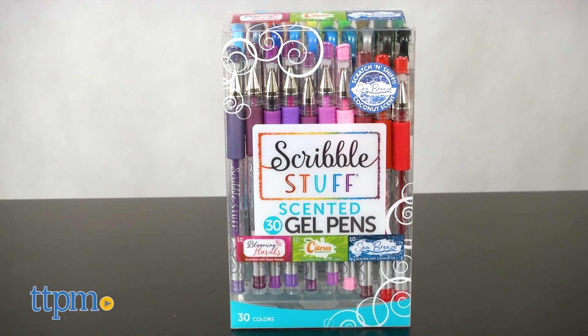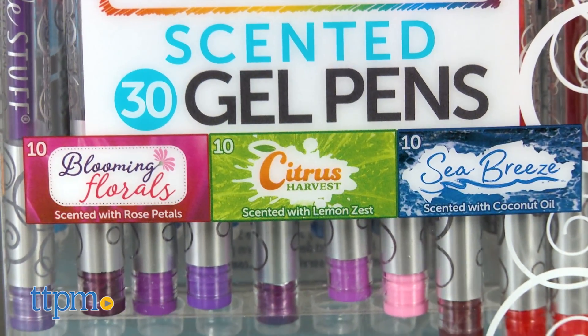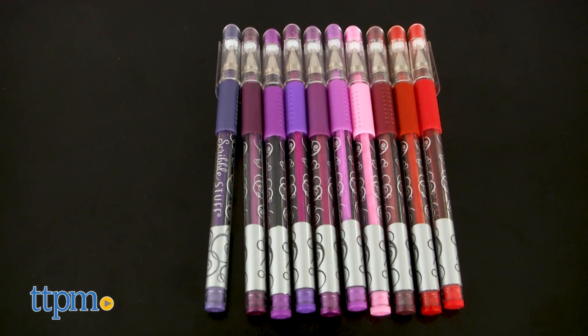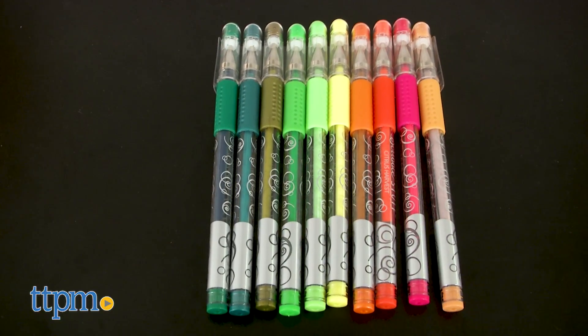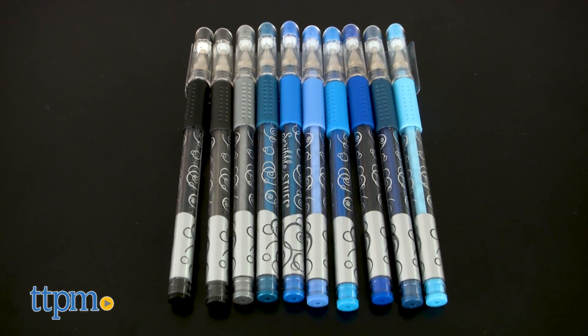This colorful collection of pens is scented so that as you write you see beautiful color and smell a beautiful scent. Ten of the pens are blooming florals and are scented with rose petals. Ten are citrus harvest and are scented with lemon zest. And the other ten are sea breeze and are scented with coconut oil.